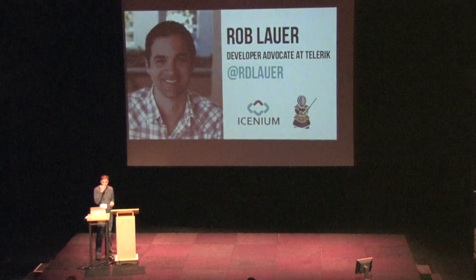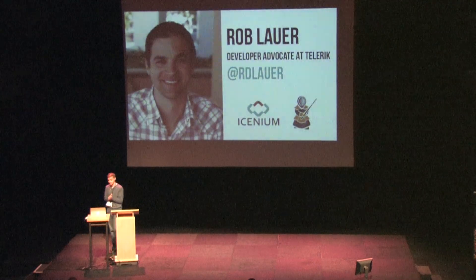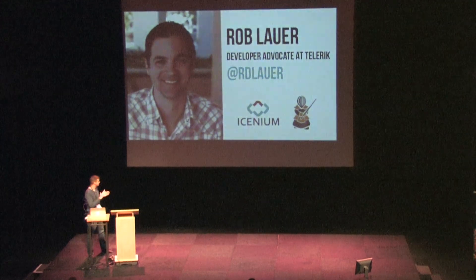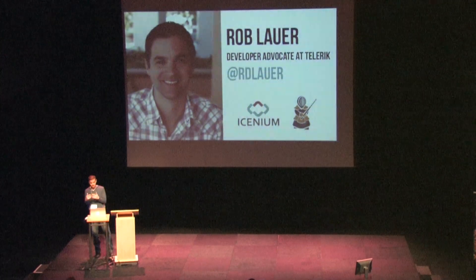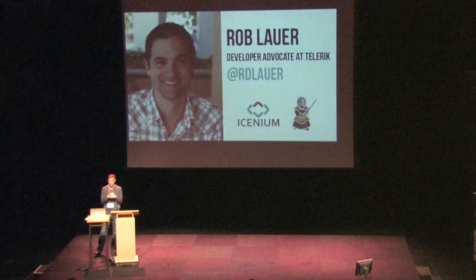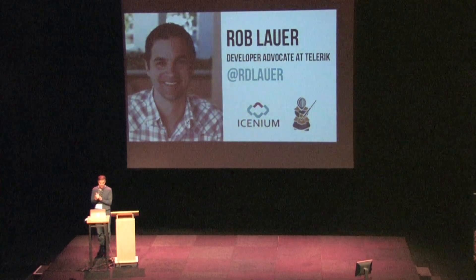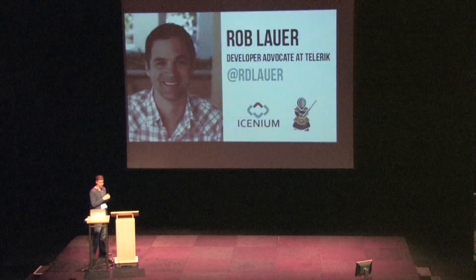Hello everybody. My name is Rob Lauer. I'm a developer advocate at Telerik, where I deal with products such as Kendo UI Mobile and Icenium. I'm really excited to talk to you guys today. I get to talk about App Store rejection, which is a topic near and dear to my heart. It's a little bit of a dubious honor to have been invited here because clearly only somebody who's been rejected as many times as I would be remotely qualified to talk to you guys about this.